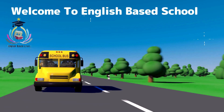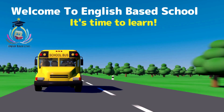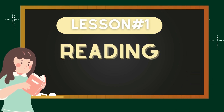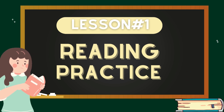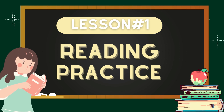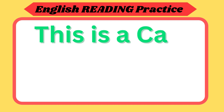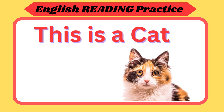Welcome to English Basic Skill. It's time to learn. Lesson number one: Reading Practice. Today we will learn how to read. So are you ready? Let's get started.